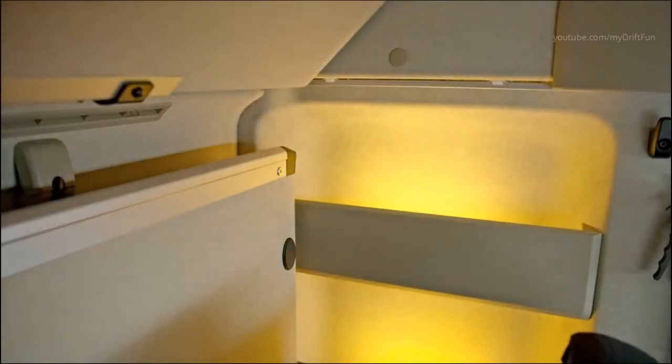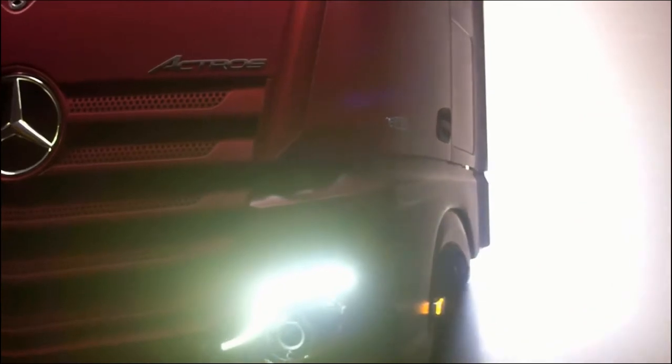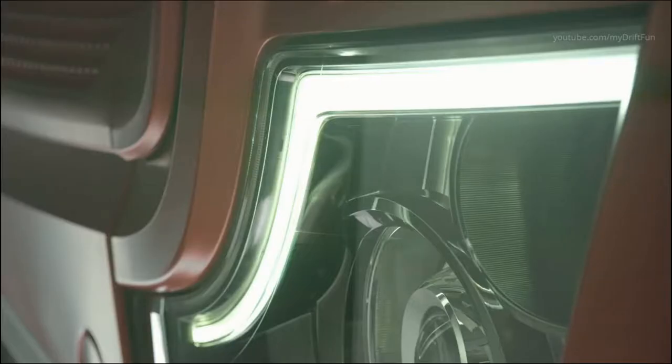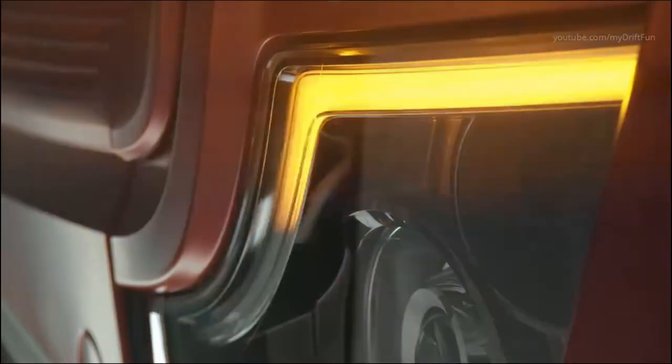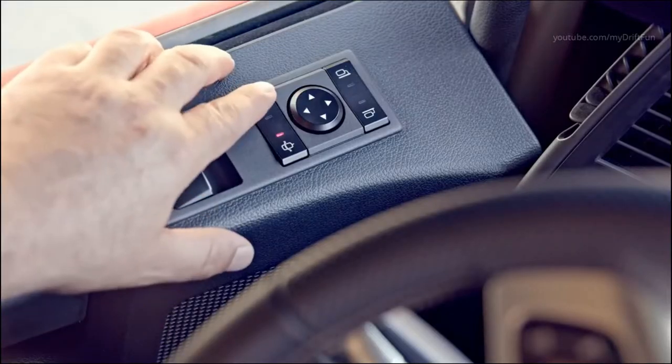Good vehicle lighting is particularly important in poor light conditions. The Actros models come with innovations which enhance safety and make the driver's day-to-day life behind the wheel easier too. The new curved light signature at the top edge of the strip of headlamps makes the new Actros distinctive at night.